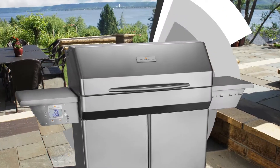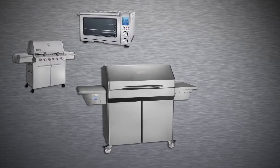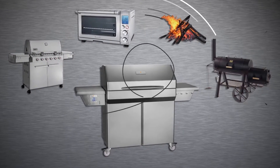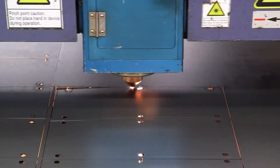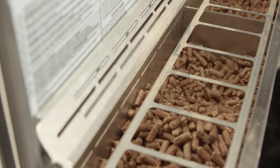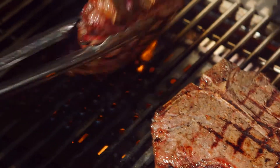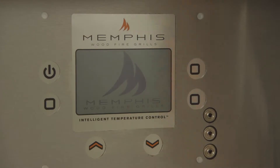This is a Memphis Woodfire Grill. It combines the very best parts of a high-end gas grill, a convection oven, a real wood fire, and a smoker. It's one of the most versatile, well-engineered, and flavor-producing grills on the planet. And because it utilizes 100% natural wood pellets as fuel, Memphis grills offer unparalleled wood-fired flavor with a touch of a button.